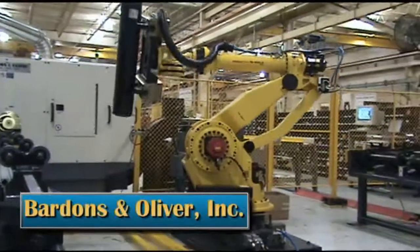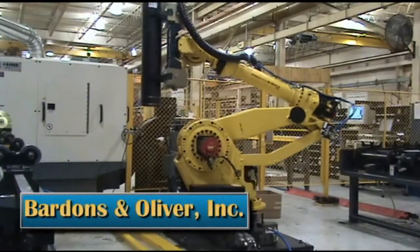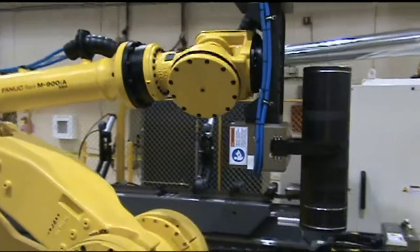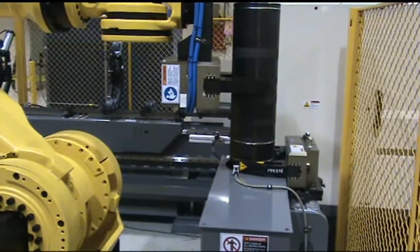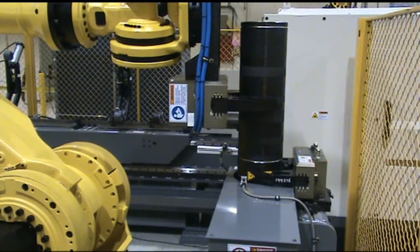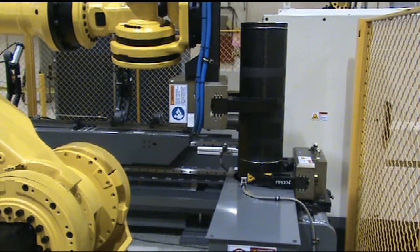Bardens and Oliver is a FANUC robotics integrator and factory automation specialist. The system shown here utilizes a FANUC 900iA robot for offloading parts from a Bardens and Oliver eight and a half inch diameter tube processing system.